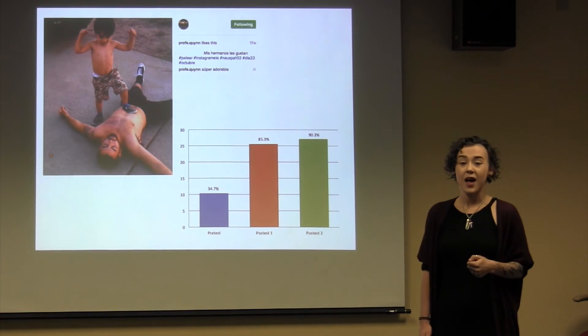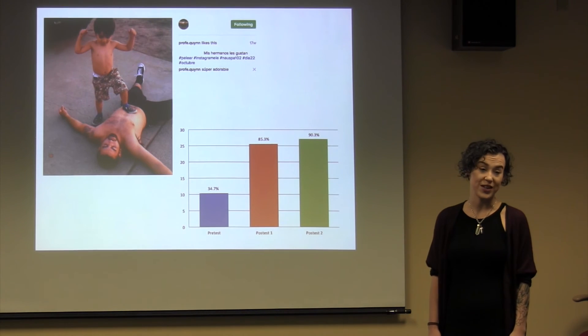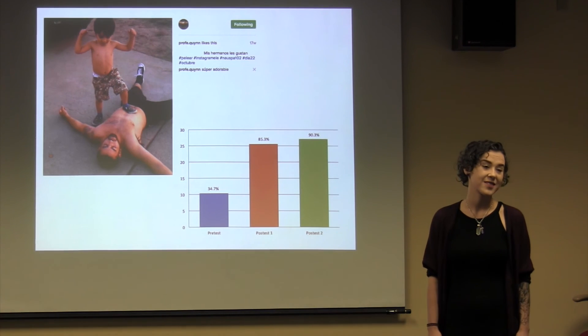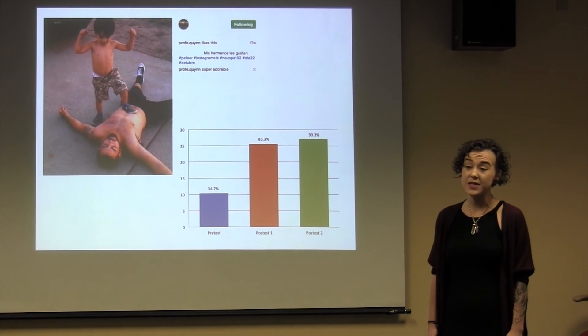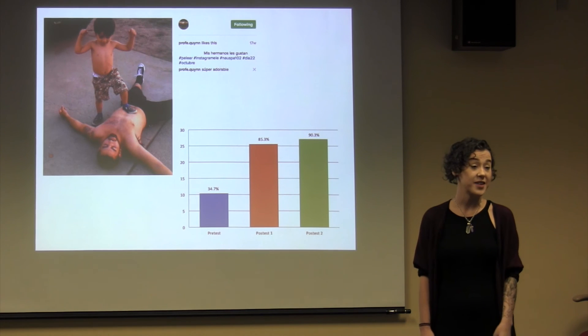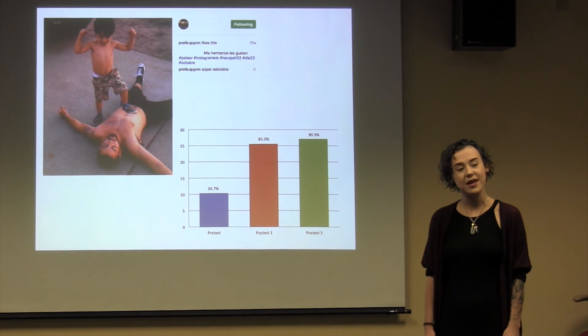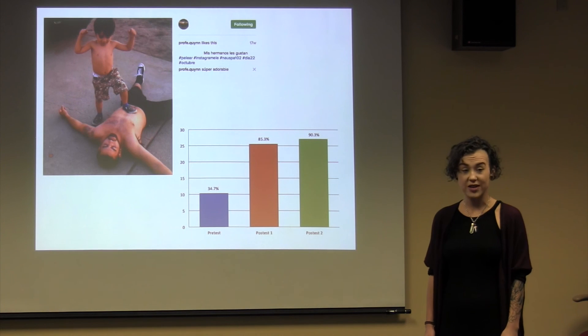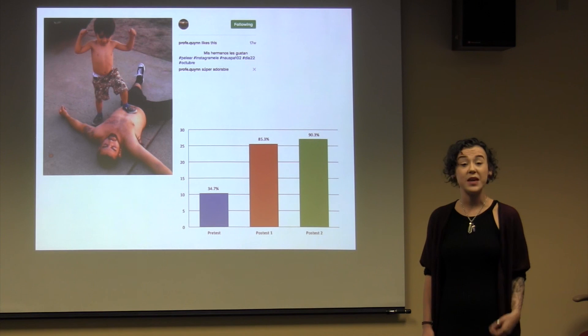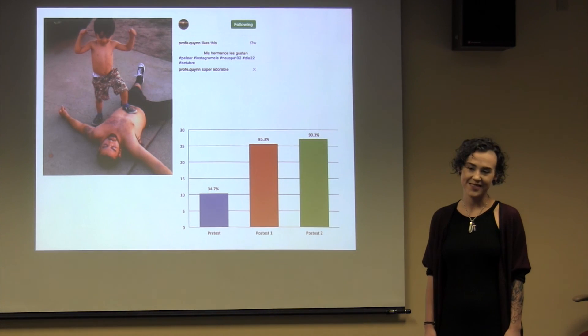These results tell us about the potential of Instagram as a powerful language learning tool. We know that education is most effective when learners enjoy and can relate to what they're learning. This challenge allowed my students to involve themselves on a personal level with Spanish vocabulary and learn in an authentic and communicative context. My research tells us that we can and should incorporate social networks like Instagram into the language curriculum to bring learning beyond the confines of the classroom and engage our students in meaningful, real-world, and fun learning experiences.